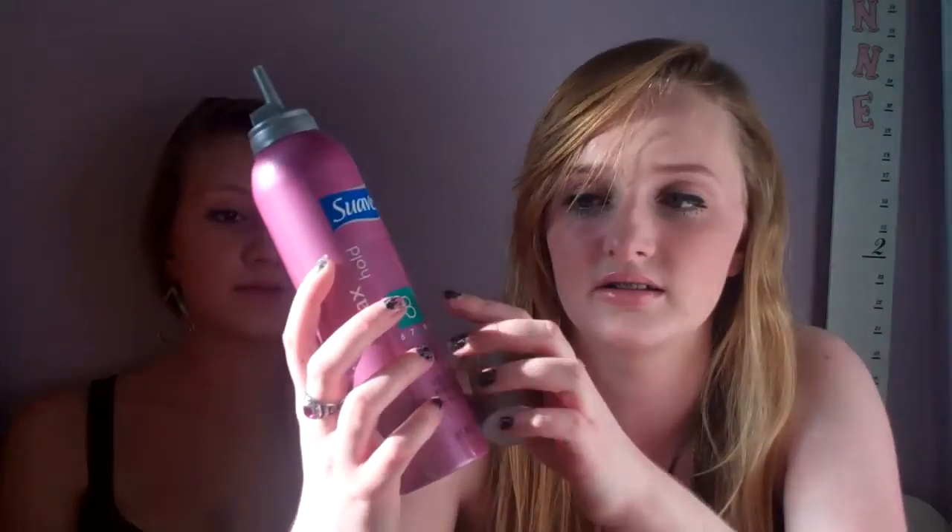The next thing is this Suave Max Hold Volumizing Mousse. It smells really good, and it has this kind of applicator — you just hold it completely upside down and it's like a foam. After you curl your hair, scrunch it, whatever you want to do, just put this in. This is Max Hold — it's level 8 and it goes up to 10. I also put this right in my roots to give me volume. I really like this, I just started using it, and it works really well with really good lasting power.